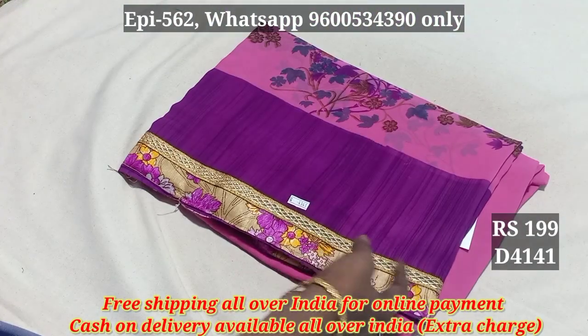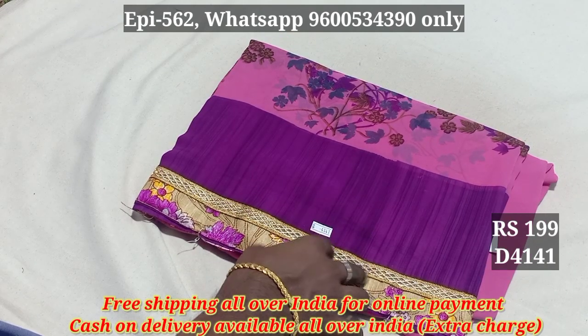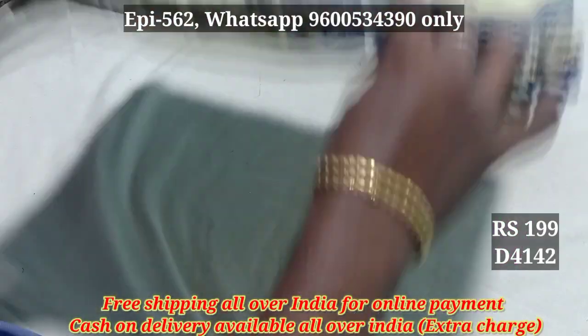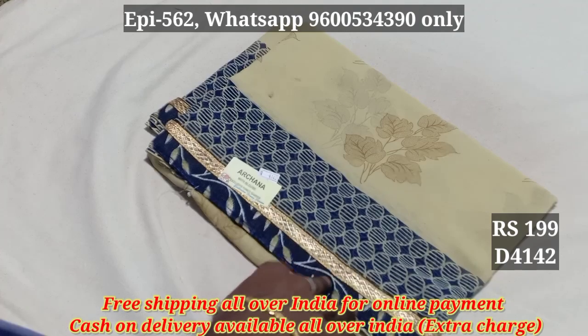Now we will show you the 4149 collection. Each of the 400 is now sold. I am an honorable selling price, we have $600 like this. Poonam sari and Poonam sari, 4141, 4142. Let's go to this screenshot.